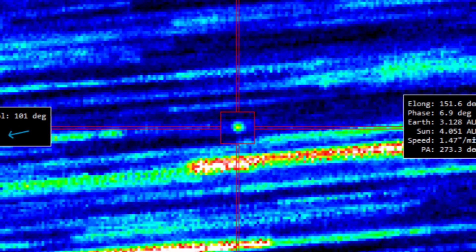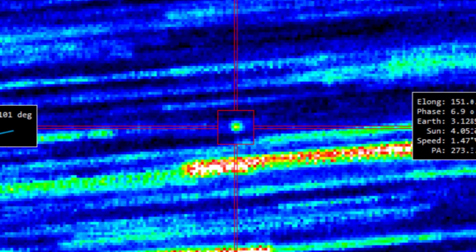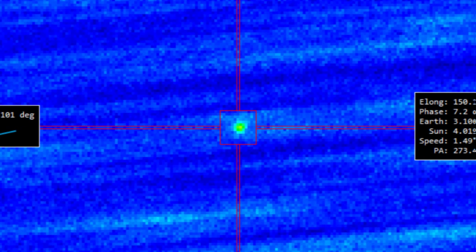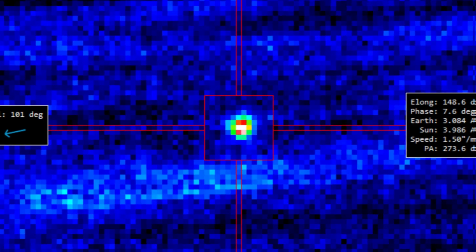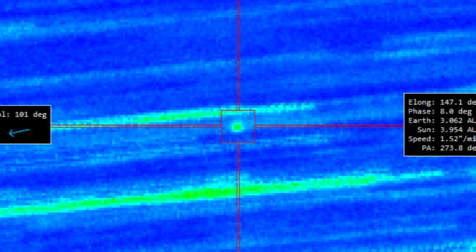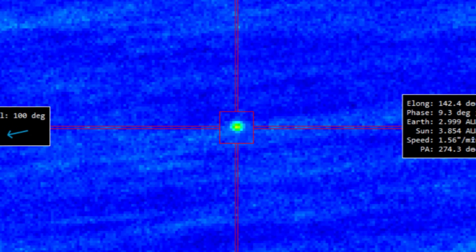On November 11th, two astronomers, David Jewett and Jane Liu, pointed a telescope in the Canary Islands at 3i Atlas. In their publication, they gave a brief headline: '3i Atlas — Still in One Piece.' This means no obvious scattered pieces, no visible fragmentation, and no signs of dispersed debris.